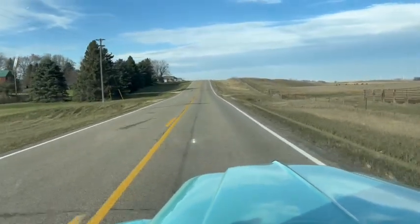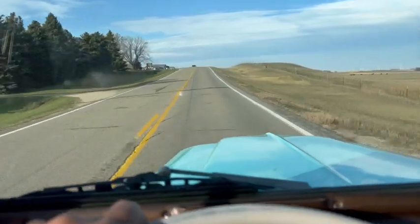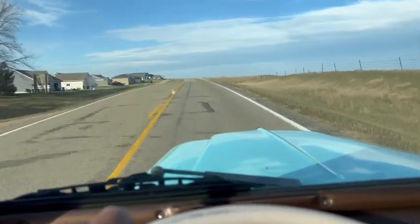Hi, this is Dirk from B&B Auto Sales. We're out driving our little Willie's pickup. Good driving, cool little truck.